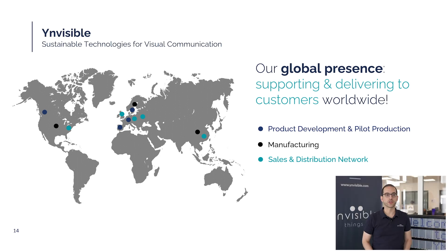Now that you have a better understanding of our technology and where it fits in the market, let's take a moment to look at Invisible as a company — highlighting our global footprint in product development, manufacturing and distribution that enables us to support customers worldwide.